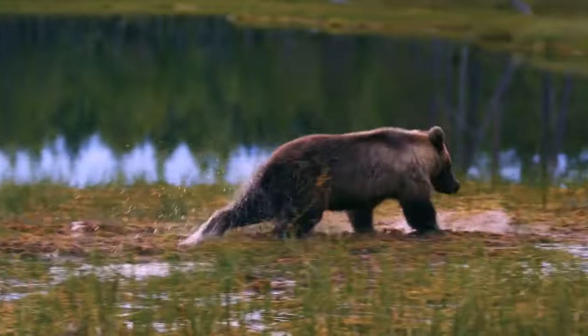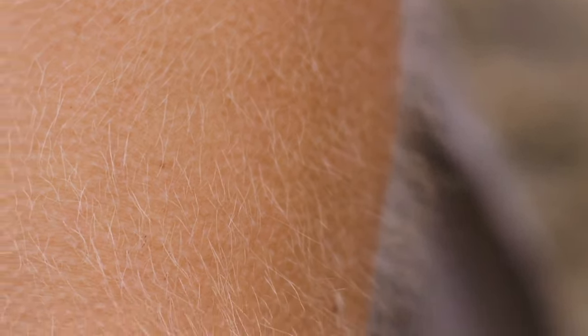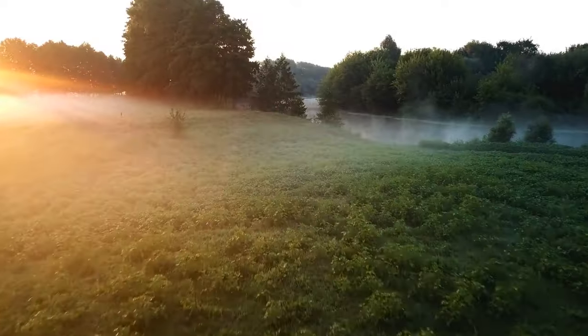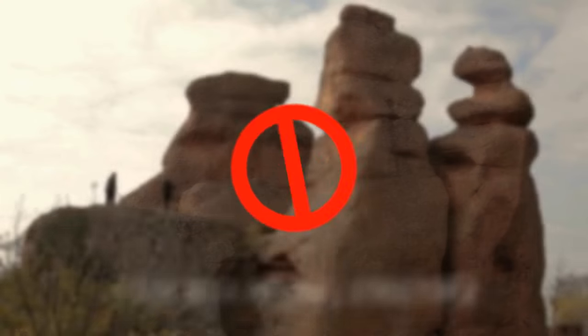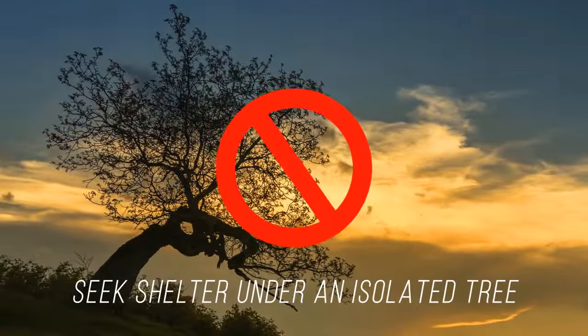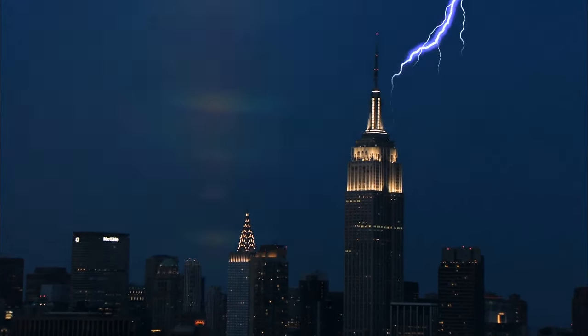It's not just animals — we can spot warning signs too. If you notice your hair suddenly starts to stand on end and your jewelry starts to buzz, take shelter right away because lightning might be about to strike somewhere nearby. If you're outside and can't run into a house, make sure not to stand near any tall structures. Don't lie flat on the ground, be near water, seek shelter under an isolated tree, or stand in an open space. And don't stand on top of the Empire State Building — that thing gets zapped hundreds of times a year.